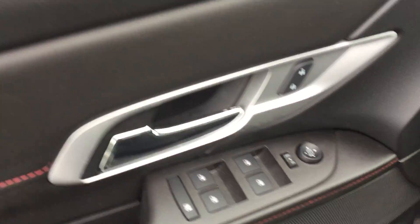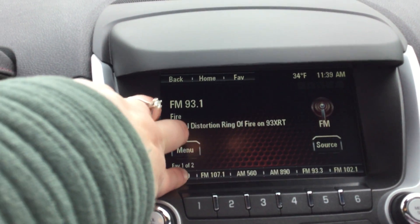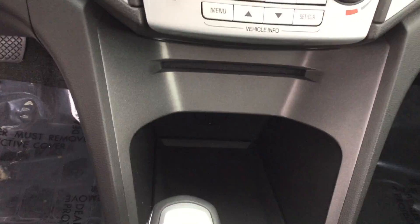From the driver's side, you have your power locks and windows. It also has the Pioneer sound system. It does have a power sliding sunroof. Your radio is touch screen, and you have your air and heat controls and your CD player.